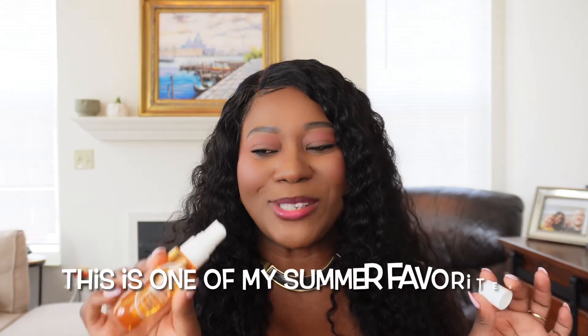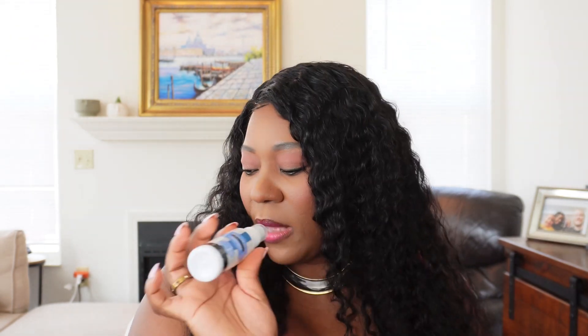Next I have a body mist — the Sol de Janeiro Brazilian Crush in pistachio and salted caramel. I love this; it's one of my summer favorites. It smells so fresh, and if you don't want to wear perfume, especially in extreme hot weather, this is perfect. It smells very summery and tropical — it puts you in that vacation mood. I love it for summer.